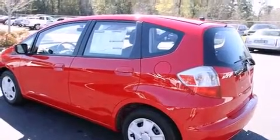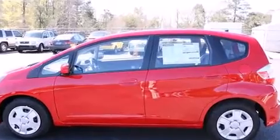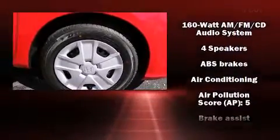Top features include a split folding rear seat, one-touch window functionality, a tachometer, remote keyless entry, rear wipers, and much more.